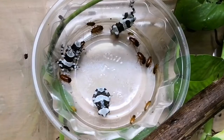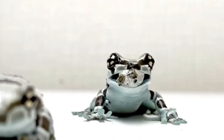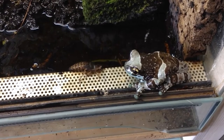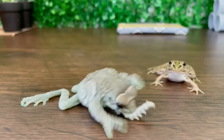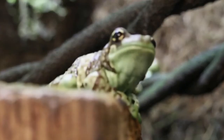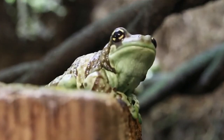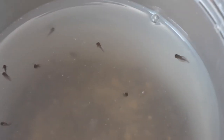Amazon milk frogs are nocturnal carnivores. They primarily feed on insects, spiders, invertebrates, other small amphibians, and small arthropods, but will take any prey small enough to fit in their mouths. Adult females in captivity have been known to eat the smaller males. Tadpoles eat eggs of their own species.